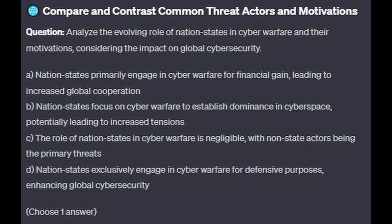Is it A: Nation-states primarily engage in cyber warfare for financial gain, leading to increased global cooperation? Is it B: Nation-states focus on cyber warfare to establish dominance in cyberspace, potentially leading to increased tensions? Is it C: The role of nation-states in cyber warfare is negligible, with non-state actors being the primary threats? Or is it D: Nation-states exclusively engage in cyber warfare for defensive purposes, enhancing global cybersecurity?